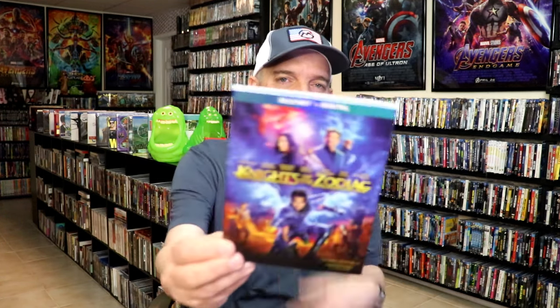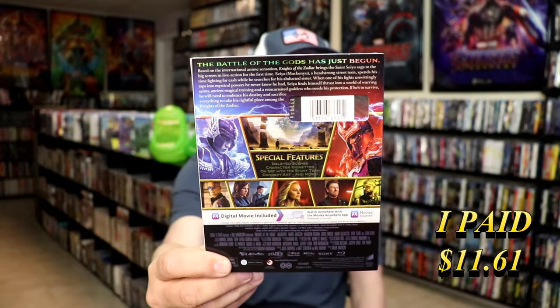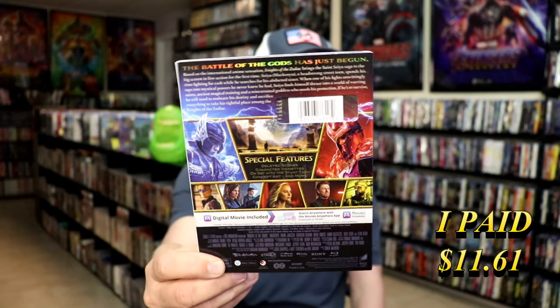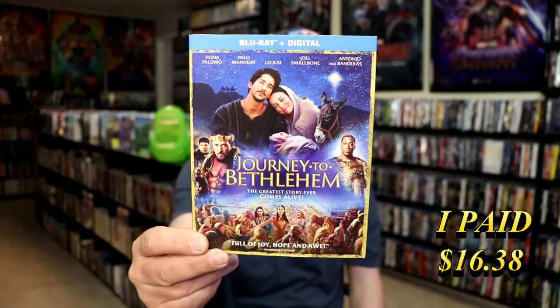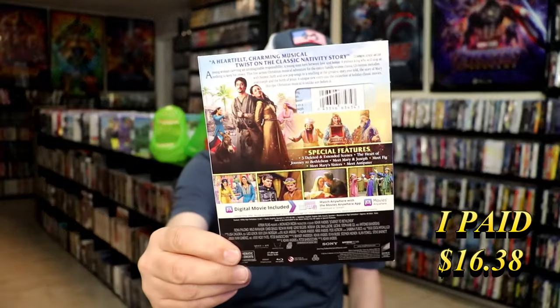I also got Knights of the Zodiac with a slip cover. It looks pretty cheesy — I've never even heard of this film until this release. Another one I thought about not getting but got anyway is Journey to Bethlehem. It got some really good reviews from people that watched it. This one is a musical, so maybe I'll watch that around Christmas time.